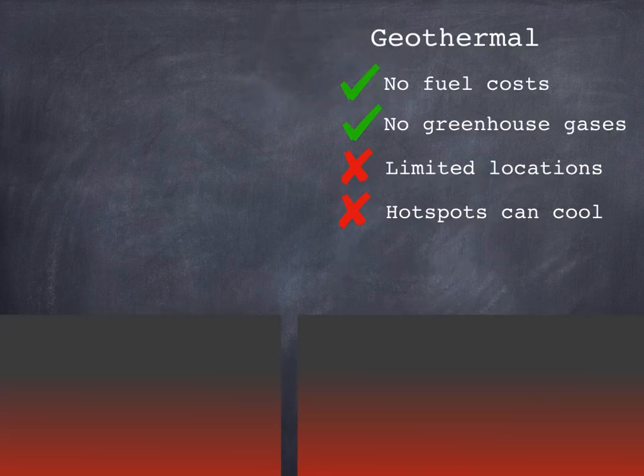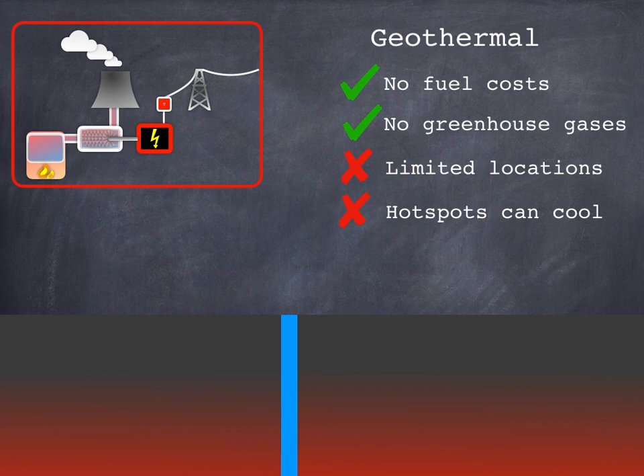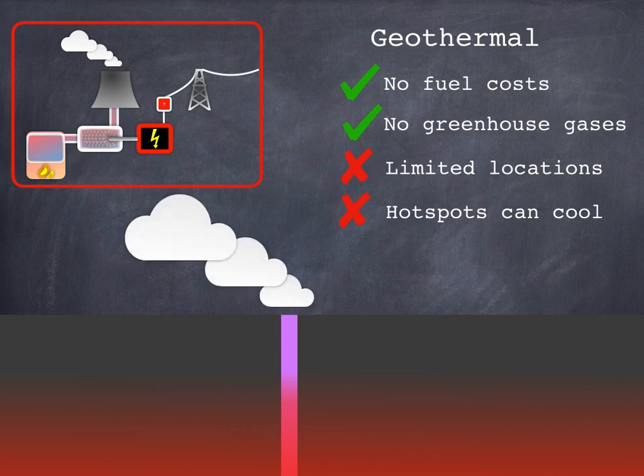Geothermal energy involves drilling holes down into the Earth's crust in places where rocks are heated by magma beneath the surface. In theory this is anywhere on Earth, but it's only really economically viable in places like Iceland where there's a lot of volcanic activity — otherwise the holes you'd need to drill are just too deep. You pump water down, it boils, and the resulting steam drives turbines in a thermal power station. There are no fuel costs — the Earth does the heating for you — and no greenhouse gases are produced. Unfortunately it only works in certain locations, and the hot spot you're using can cool down over time, leaving you with a very expensive power station built in the wrong place.